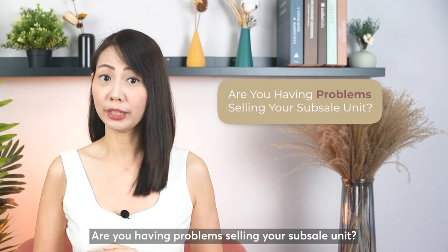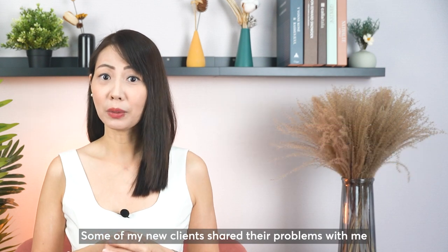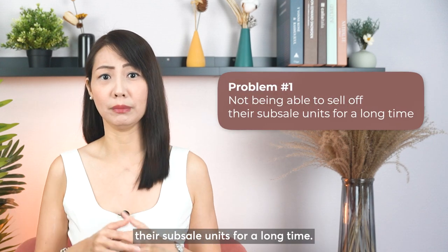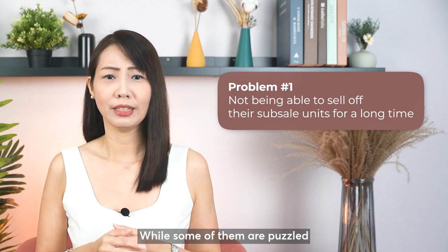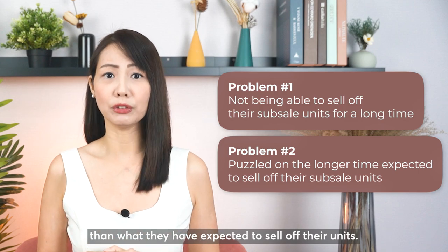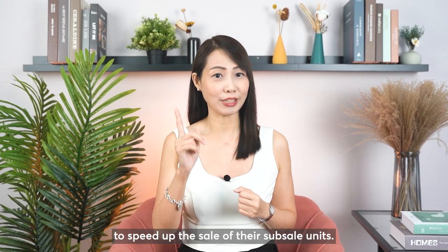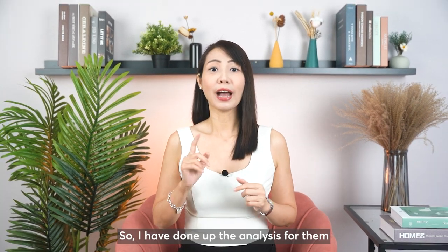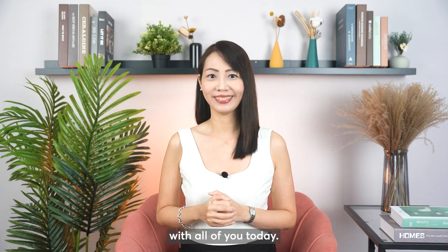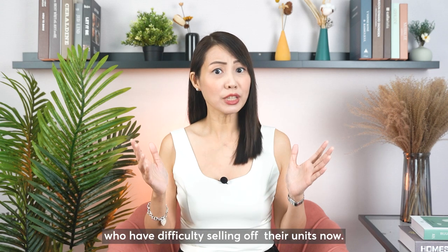Are you having problems selling a subsale unit? What are the problems faced by many subsale owners these days? Some of my new clients shared their problems with me about not being able to sell their subsale units for a long time, while some of them are puzzled as to why it is taking much longer than expected. They are keen to know the solution to speed up the sale of their subsale units. I've done up the analysis and would like to share my research and solution with all of you today.